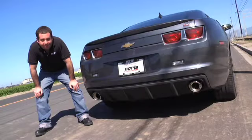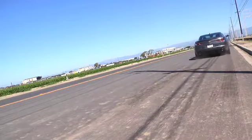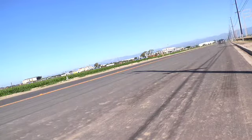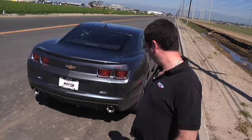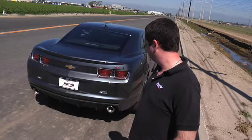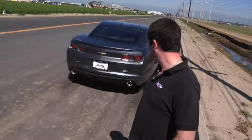We're going to begin with a comparison of start-up and launch. Now let's hear Borla's S-Type exhaust. And finally, we have Borla's ATTACK exhaust. Quite a big difference, huh? All right, now let's compare some drive-bys and in-cabin sounds as well.